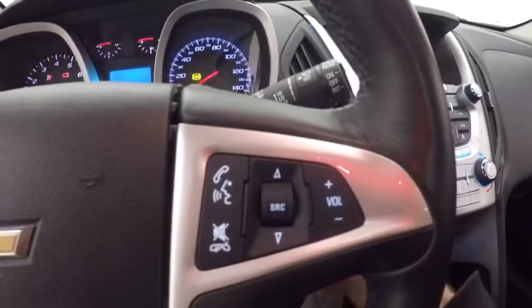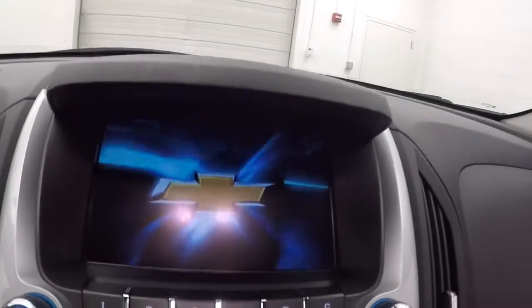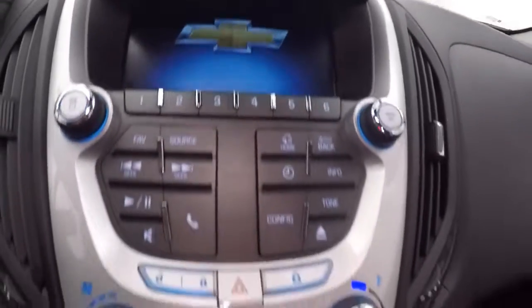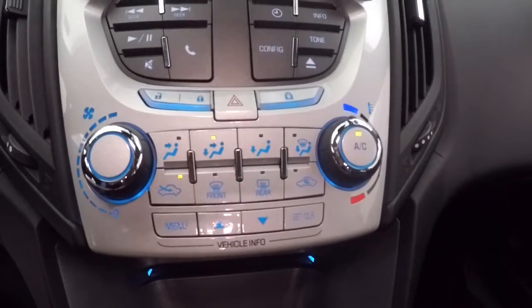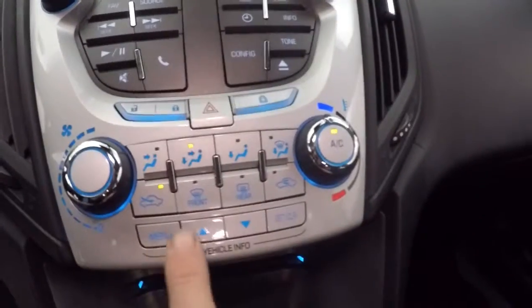Controls on the door, power seat, cruise control, Bluetooth and stereo on the steering wheel. Full touchscreen display, stereo controls, climate control, information — and menu buttons right here on the steering wheel.